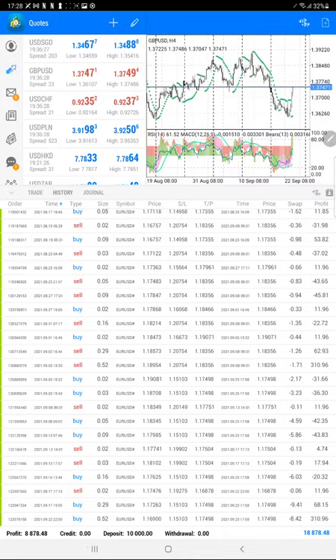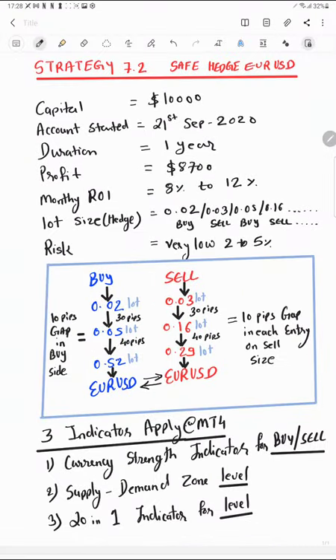Now we go into Part 3, analyzing the strategy in depth. The account is for Euro/USD Safe, capital is $10,000, started September 21st, with $8,700 profit after one year. For lot size selection: on the buy side we take 0.02, 0.05, 0.52; on the sell side we take 0.02, 0.16, 0.29 — there is a multiplication factor decided by profit and loss. Each entry is in 10-pip differences if the trade goes in reverse. Both buy and sell sides remain open, and once the account turns to profit we close the trades and start the next cycle.